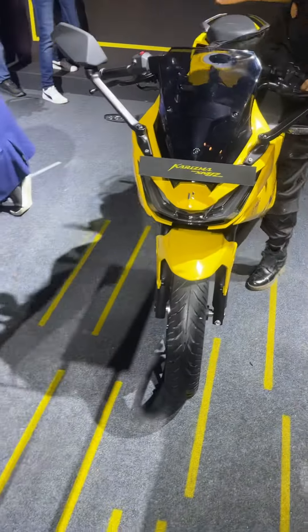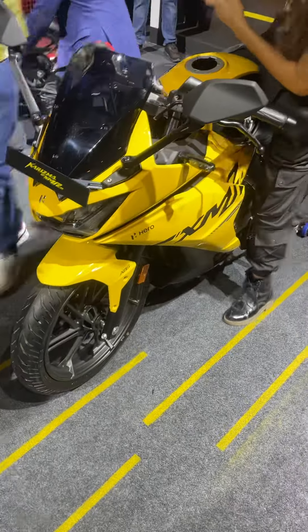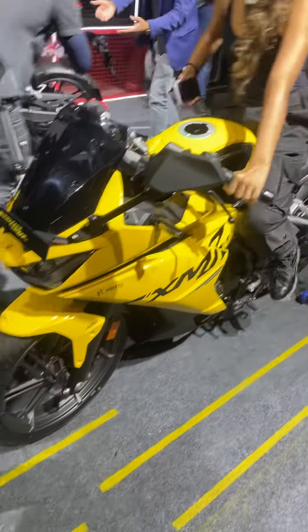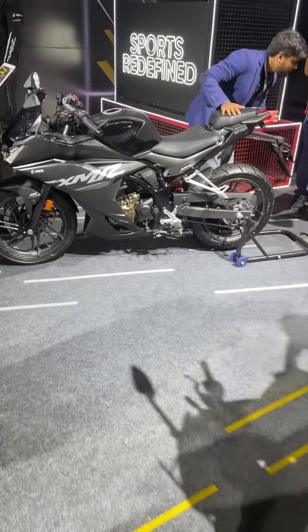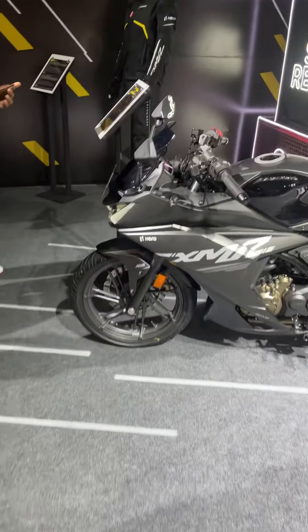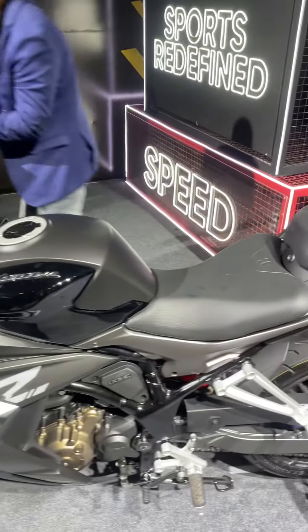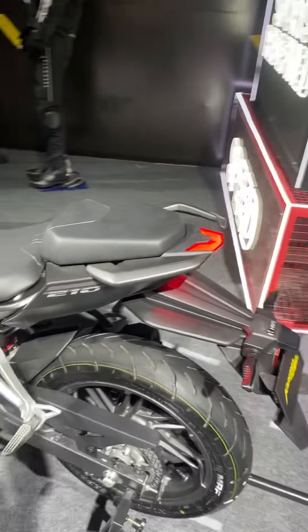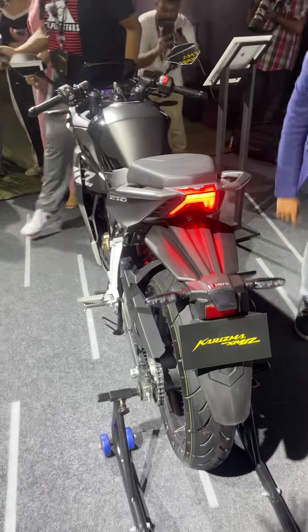This is the yellow version — their signature color — and this thing does look very good. Now we'll have a look at the back side of the bike. I'll show you the black one as well, and this one will remind you of a lot of sports bikes. Let me know what you think of the looks of this bike.